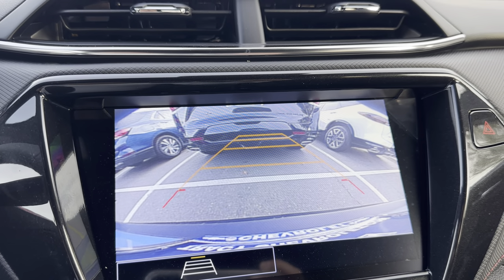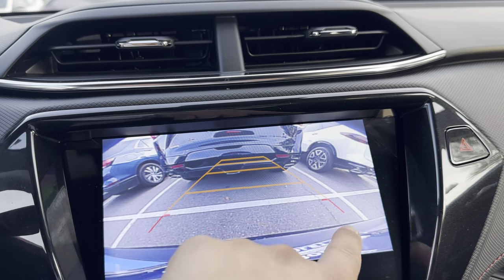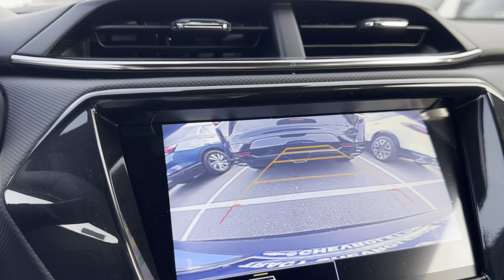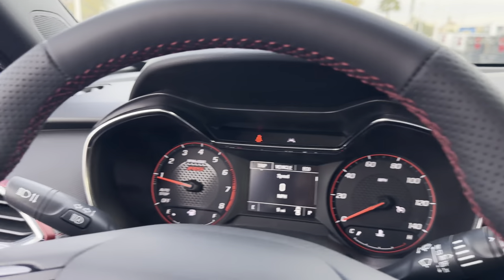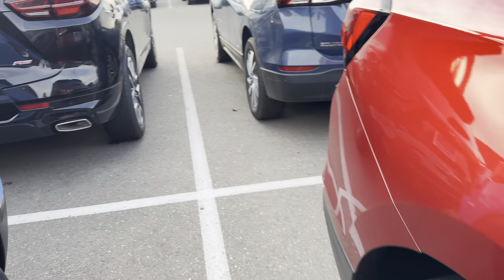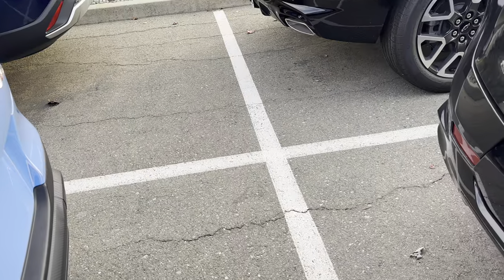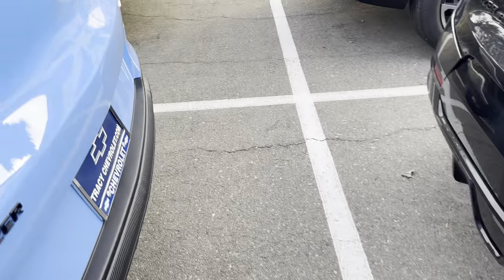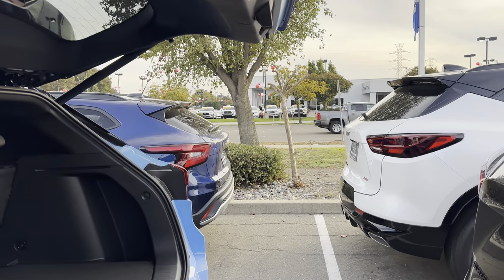I'm a big fan of stopping right there. See these red hooks? If you leave this area open — watch this — you can see there's a vehicle behind me. I wanted to show you something. If I open up this hatch, there are two things: one, there's enough room to walk, and two, there's enough room to not hit the vehicle behind you.